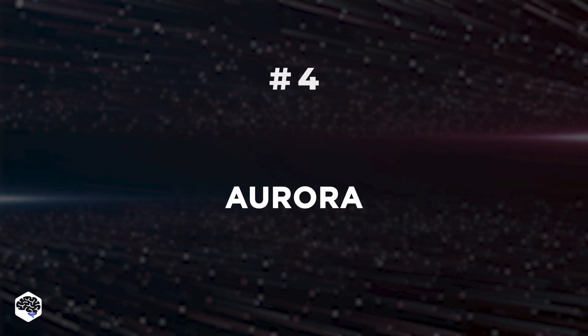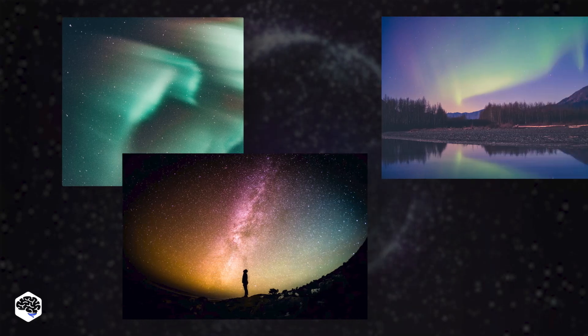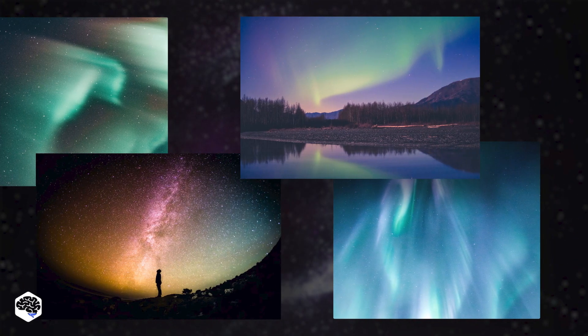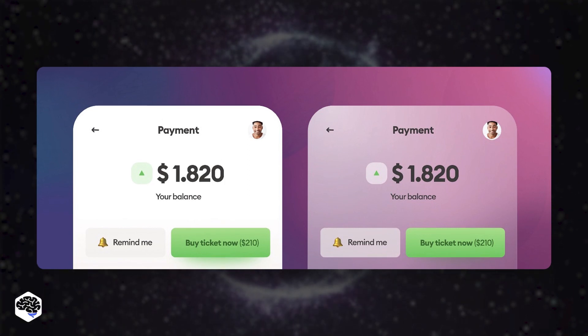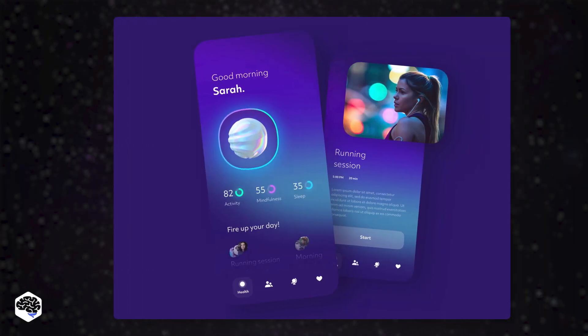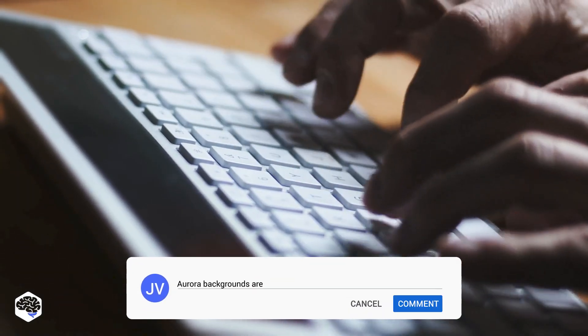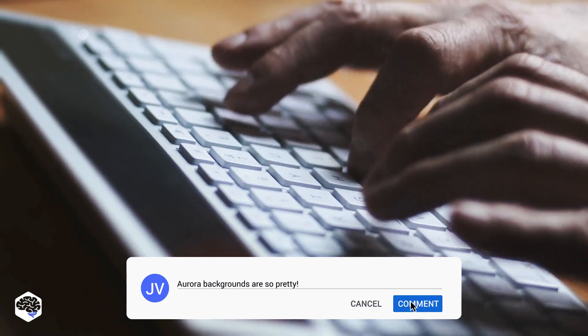The use of Aurora is the fourth trend. Many people found Aurora backgrounds attractive, which caught the attention of multiple companies looking to change up the UI and UX in their products. Will Aurora be present in the list of current design trends? Of course. Do you personally like Aurora backgrounds? Let us know in the comments section.